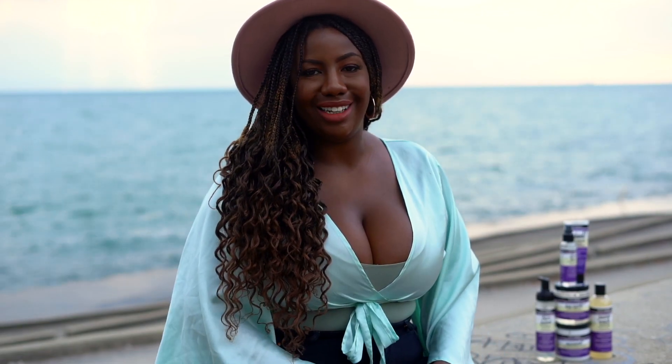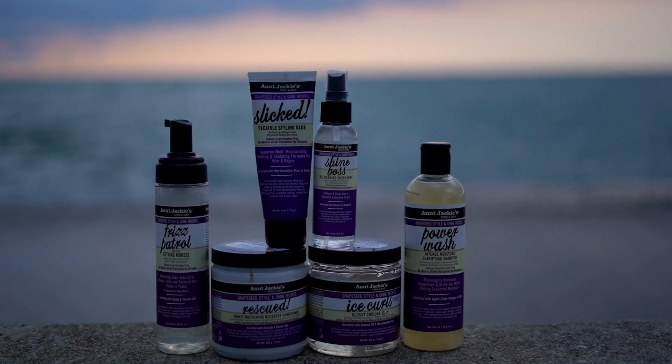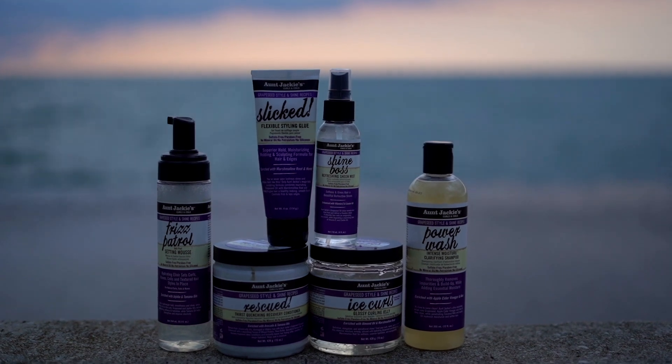Today I'm going to talk to you guys about Aunt Jackie's new grapeseed collection. They contain eco-friendly preservatives, they're sulfate-free, no mineral oil, no petroleum, and they're very moisture-retentive with natural butters and oil.